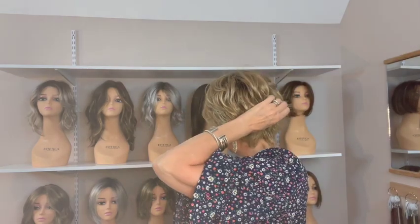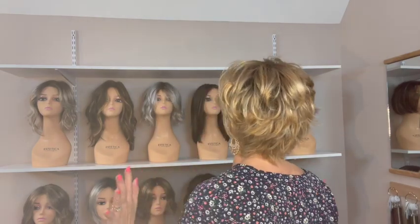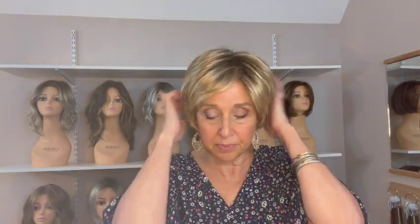She is four inches in the front. The crown is 7.5 inches. The sides are 7 inches. The nape is 2.5 inches and she weighs only two ounces, so she's nice and light. Let's try the glasses with her. I think I might feel her under the ear tabs. Over the ear tabs, no problem.